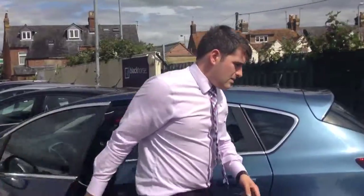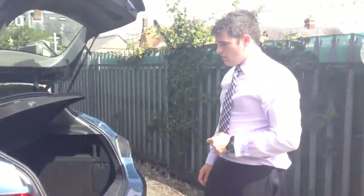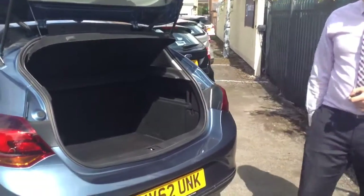The great thing about the Astra is it's a family size hatchback, so if you've got children, or you just like to do an awful lot of shopping, or you've got sporting hobbies, you'll fit all of that in the boot there — no problem at all.